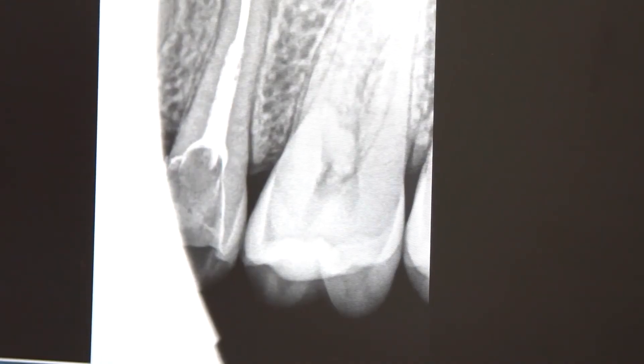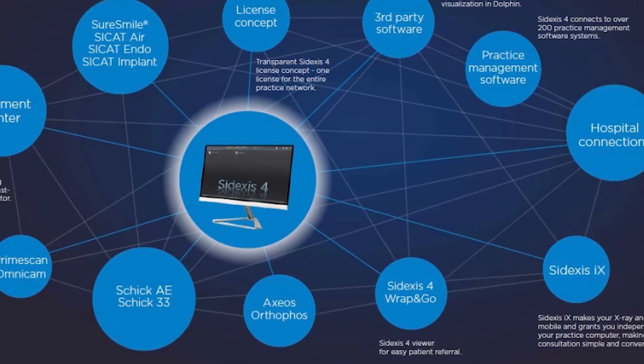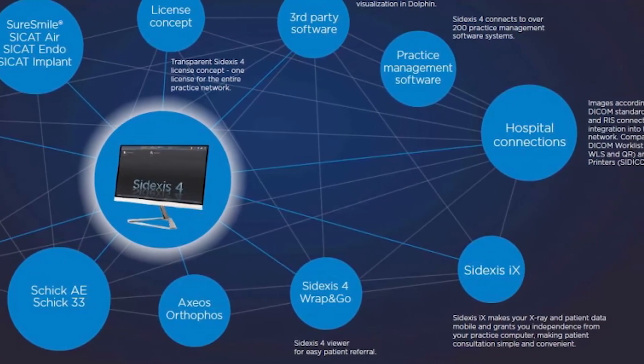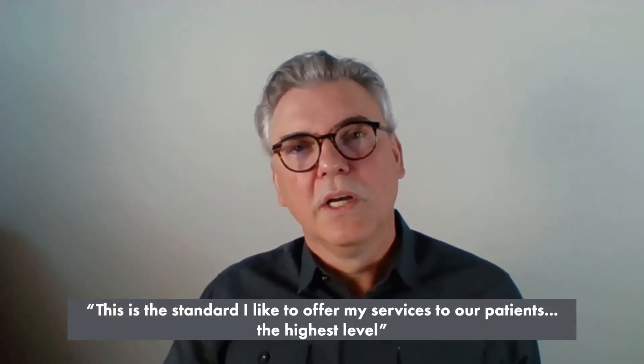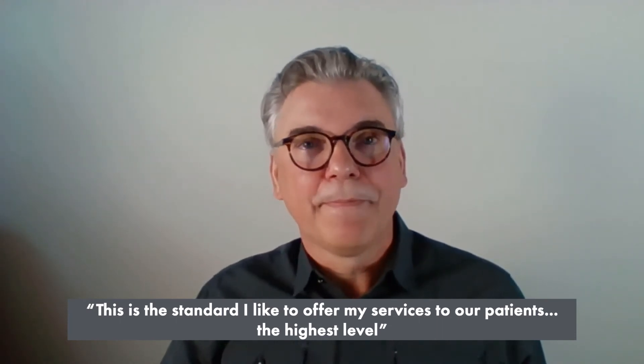We actually measure the success afterwards. We can see if the patient's airway has changed. Each part of the puzzle works to its best and fullest, and the outcome for the provider — and even more importantly for the patient — is superb and reproducible. This is the standard that I like to offer my patients: the highest level.